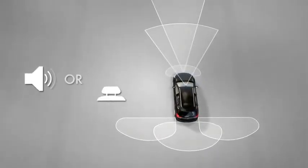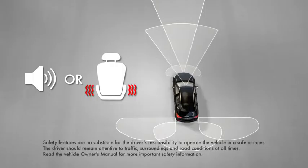Just like a smartphone, you can select either auditory or vibration alerts using the Vehicle Settings menu. The selected Safety Alert Seat or Beep setting applies to all Crash Avoidance Alerts.